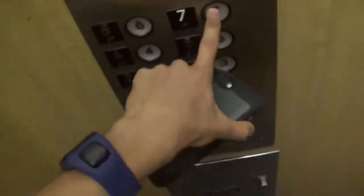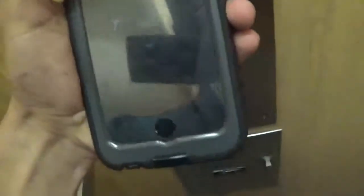We are at one. Seven is locked, it's the penthouse. We're going to go back up to six. I'm also on Instagram Live right now.